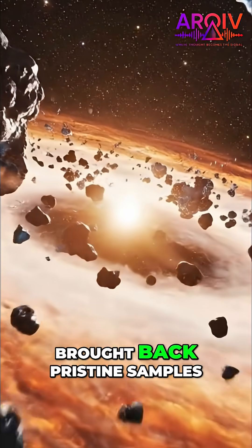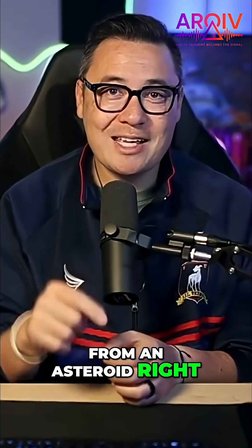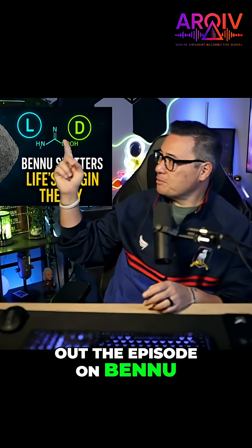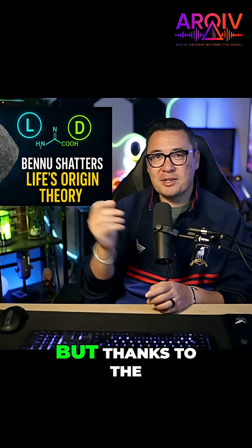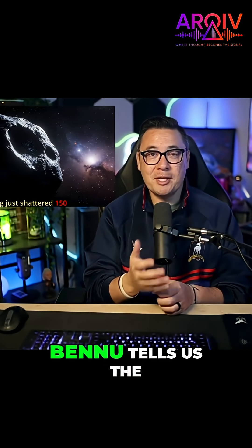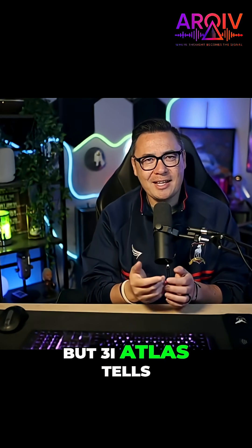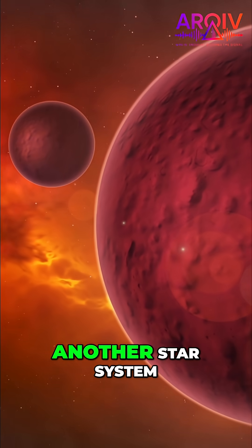We actually just brought back pristine samples from an asteroid right here in our solar system. Thanks to the OSIRIS-REx mission, Bennu tells us the recipe of our own solar system. But 3i Atlas tells us the recipe of another star system entirely.